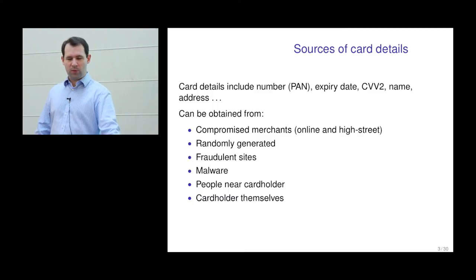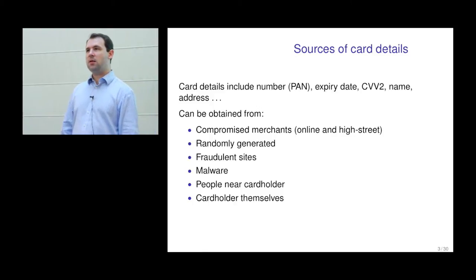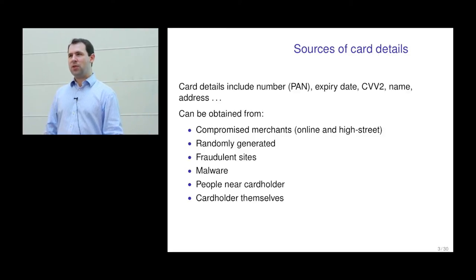Card details used for fraudulent purposes can come from a number of sources. One is compromised merchants — large merchants make the news when breached, but lots of small merchants get hacked and card details collected for future online transactions. It's even possible to try randomly generated card numbers, which only works if there's almost no checking by the merchant. For many online goods, the fixed development cost is high but the marginal cost is extremely low, so giving away a product to a fraudster doesn't cost much — websites selling pornographic content essentially perform no checks for this reason.